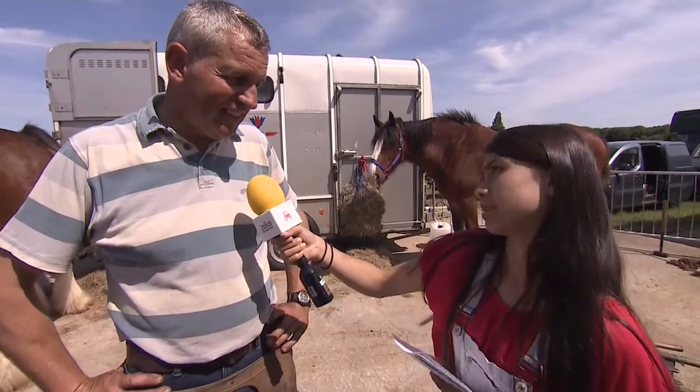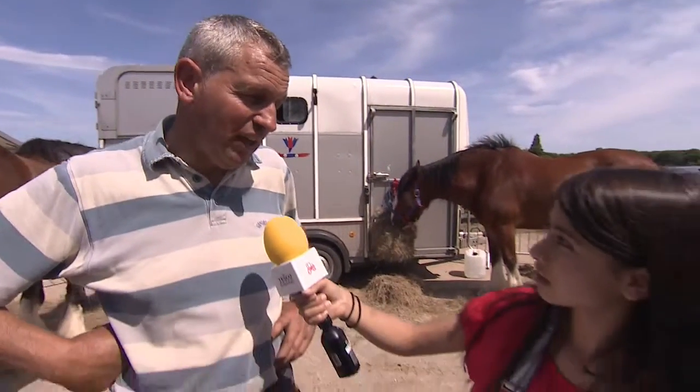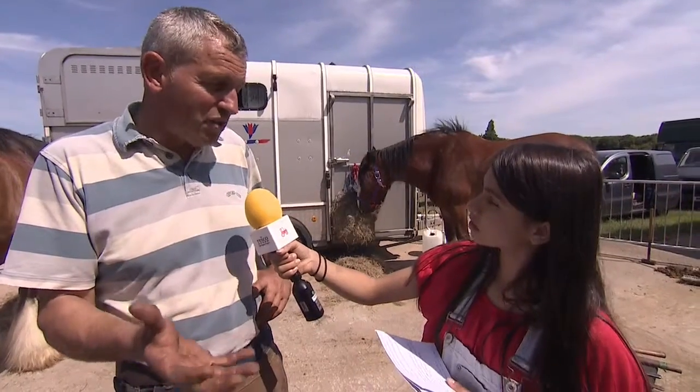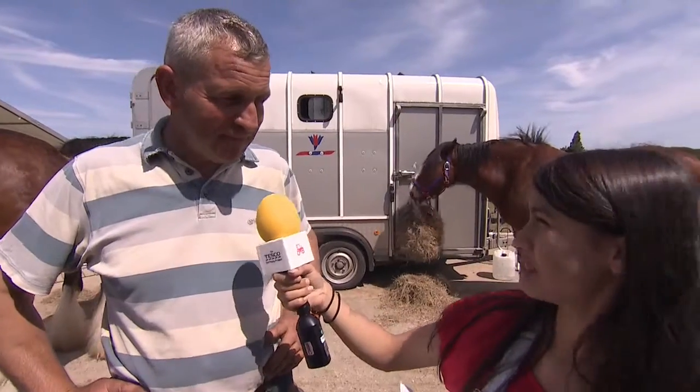Does it hurt the horses when the shoes are put on? Not at all — the whole hoof is made up of horny structures, like a box, so they're really hard, just like your fingernails. And they grow just like your fingernails, so every six to eight weeks they have to be trimmed, just like us.